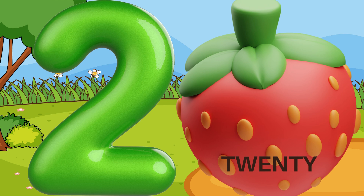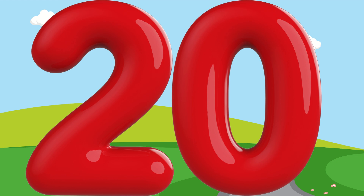20 — T, W, E, N, T, Y. The number twenty.